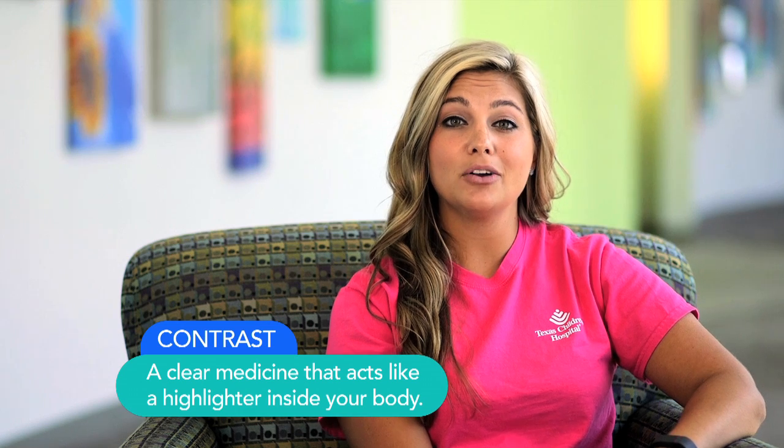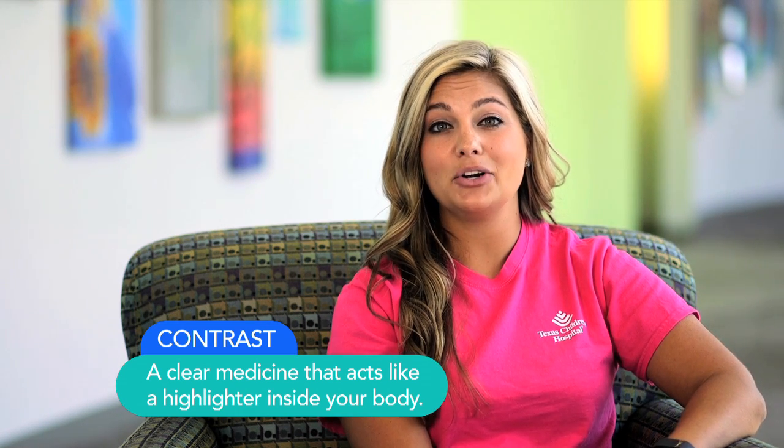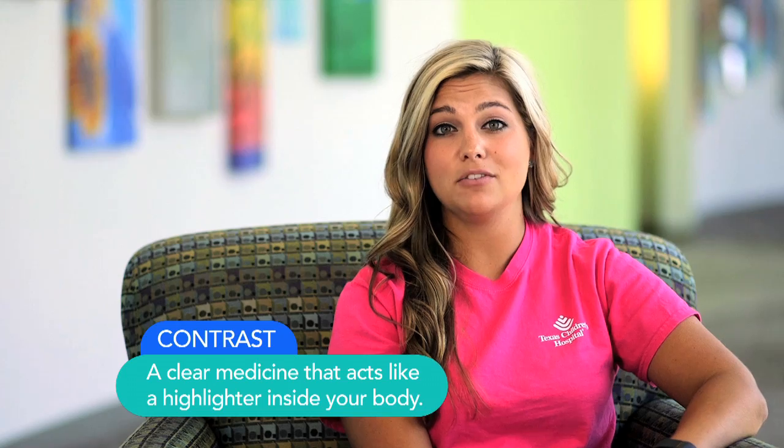Some kids need special medicine called contrast. Contrast is a clear medicine that acts like a highlighter inside of your body. It helps your doctors to see your pictures better. If you need contrast, someone will talk to you about that the day of your visit.